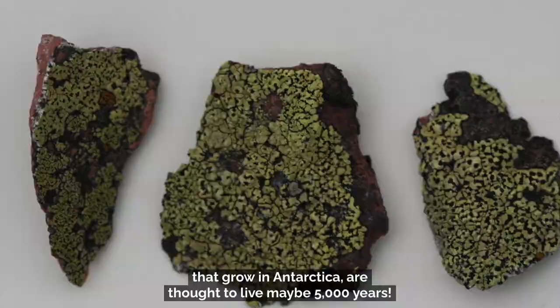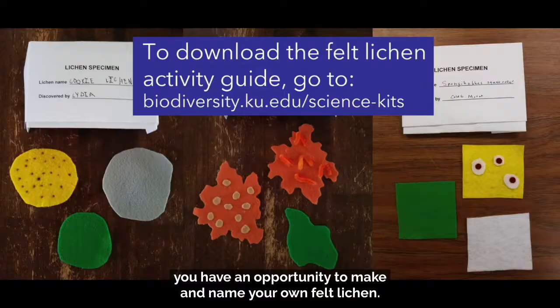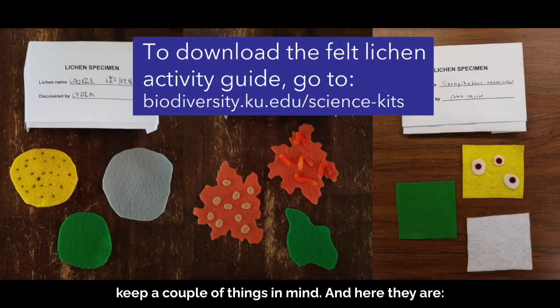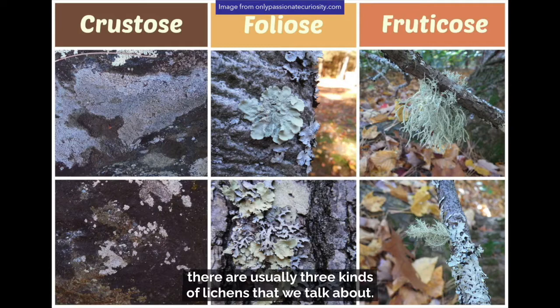Now that you've learned a little bit about lichens and what makes them so interesting, you have an opportunity to make and name your own felt lichen. If you want it to look like a lichen, you just need to keep a couple of things in mind. When we talk about lichens, there are usually three kinds: foliose lichens, crustose lichens, and fruticose lichens.